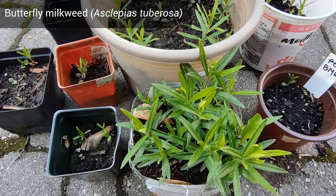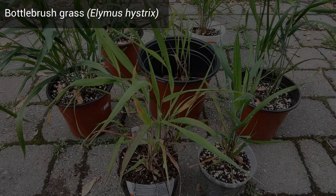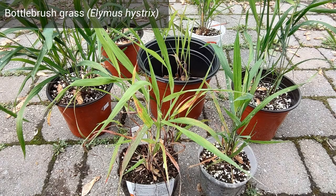Butterfly Milkweed also worked out really well for me. For some reason, Butterfly Milkweed was easier for me to germinate compared to Swamp Milkweed. And lastly comes Bottlebrush Grass — these seeds were collected from my own plants.